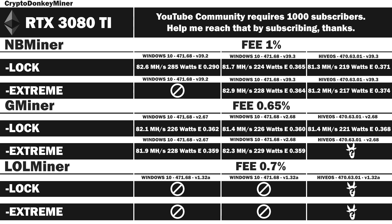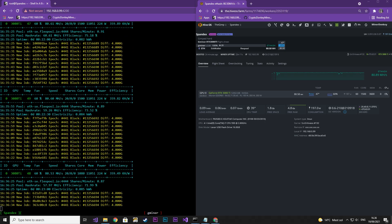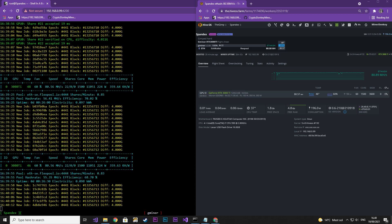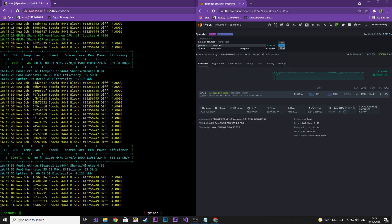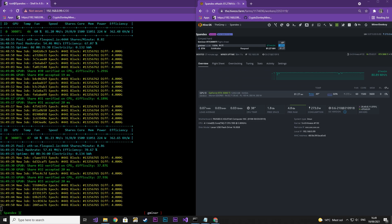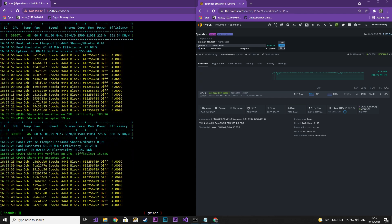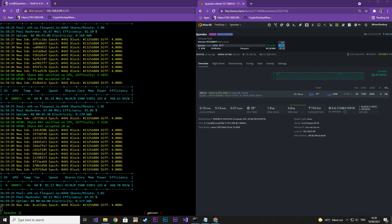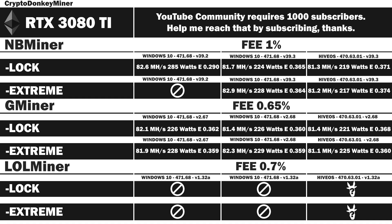Let's move on with Gminer version 2.68 in HiveOS. I set the absolute core to 1500 and the memory at 3600, which is 1800 in Windows. The only thing I notice here is that the power consumption seems a little more stable, but that could also be due to the update rate being slow. And now the glorious result of extreme mode: 81.1 MHz per second at 225 watts with an efficiency rate of 0.360.